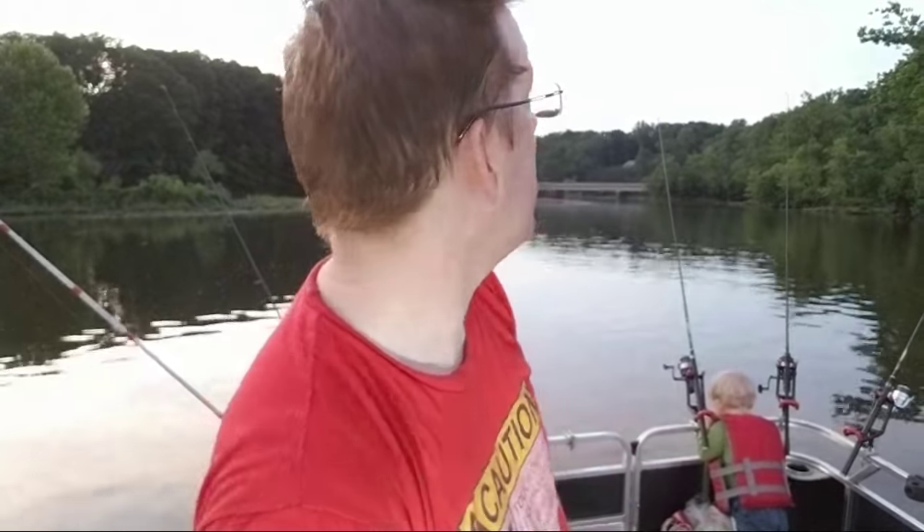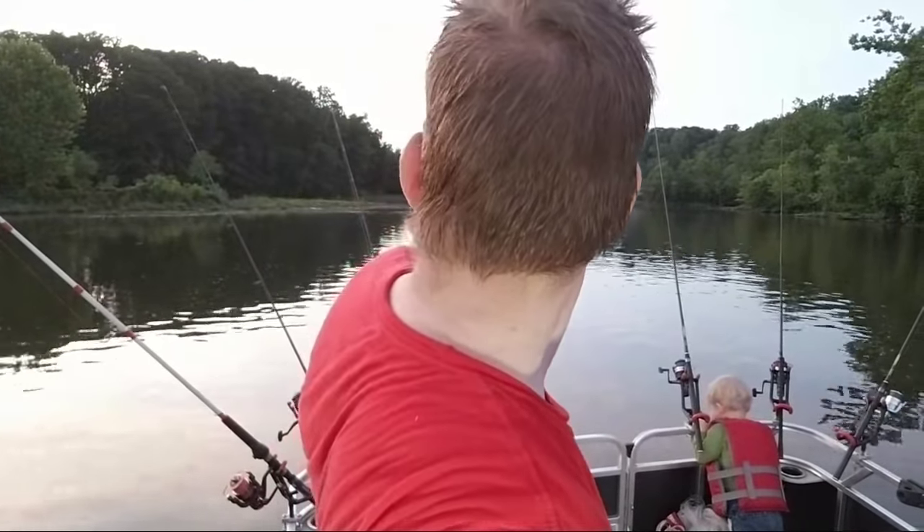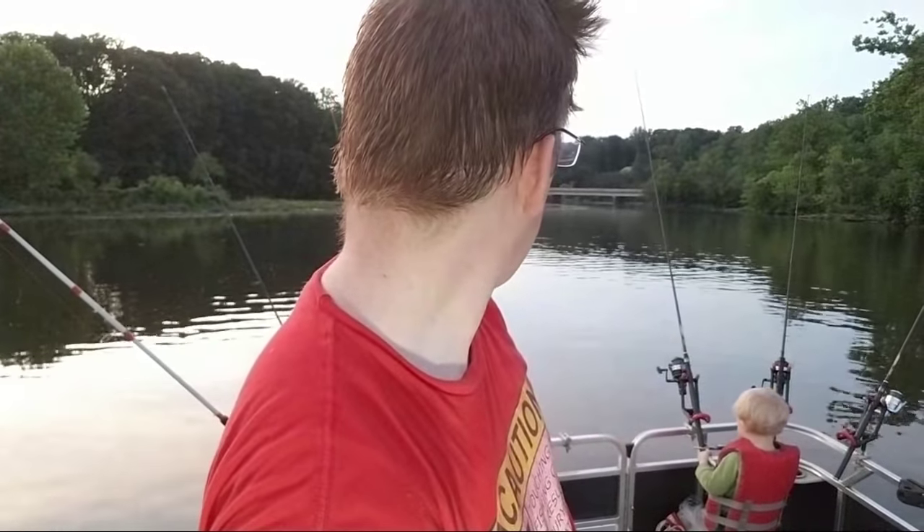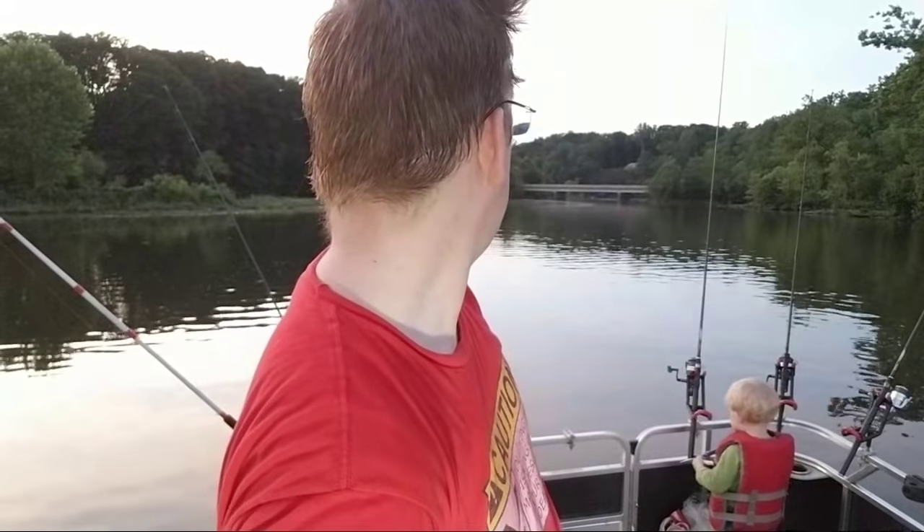Goliath grouper fishing — yeah, that's coming, be patient. Nathan just cut my line — probably did, would not be a surprise. All right buddy, that's enough of that.